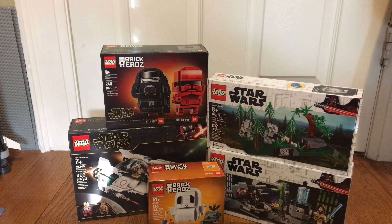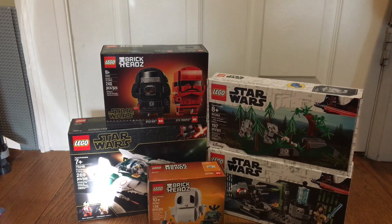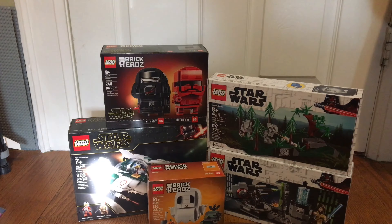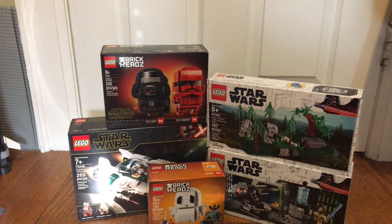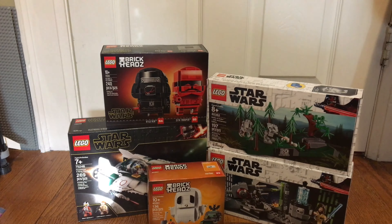Anyway guys, I'm super ecstatic that I was able to pick up a couple of these Episode 9 sets. I can't even believe I'm saying that — it's so awesome, and I can't believe they already have BrickHeads for this too. Please make sure to like, comment, and subscribe. Stay tuned because these will all be reviewed in the upcoming future — some sooner, some a little later. Alright, I'll see you next time!